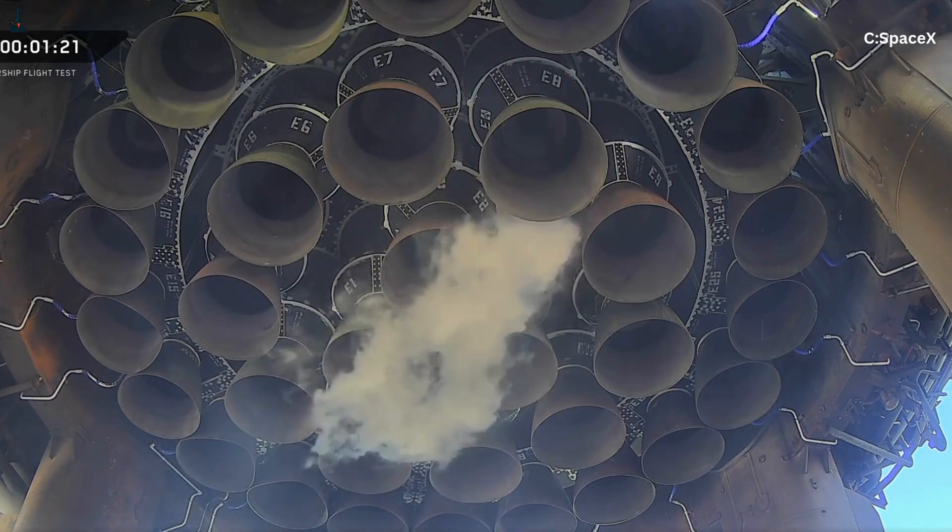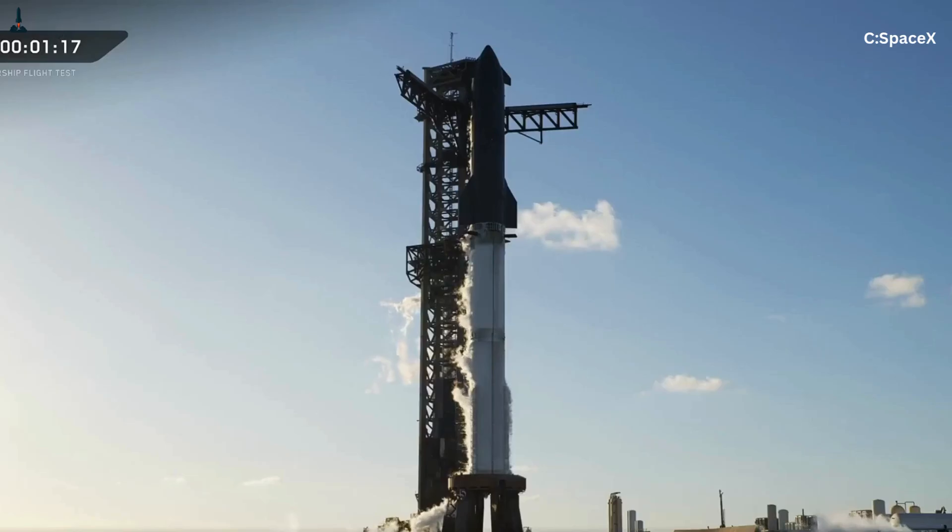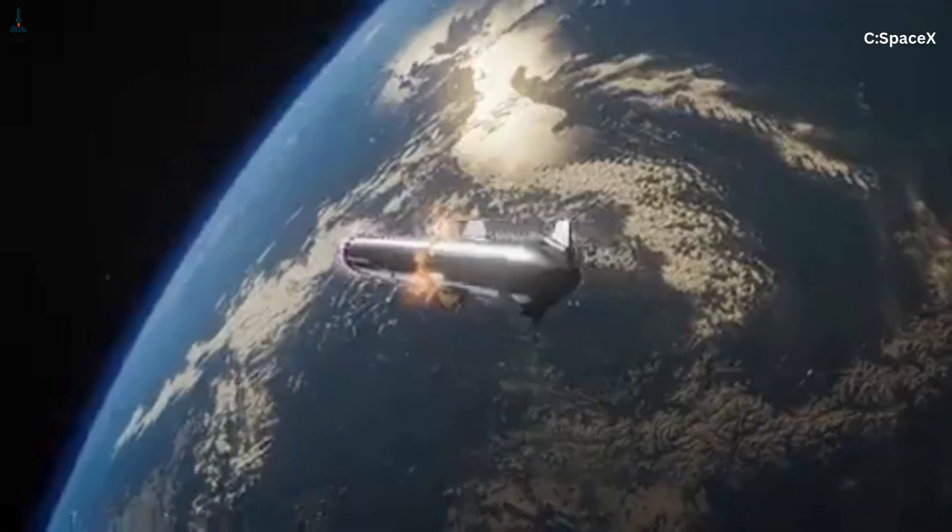By the end of this video, you're going to see Super Heavy's engine layout in a totally new way. And you might also understand why SpaceX engineers sometimes say that Starship isn't one rocket — it's two rockets welded together, each with their own job, each with their own engine strategy.